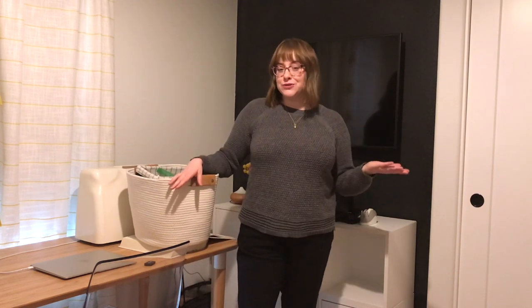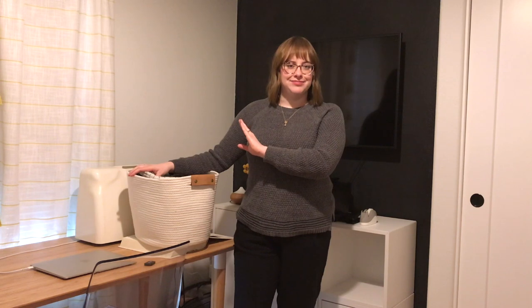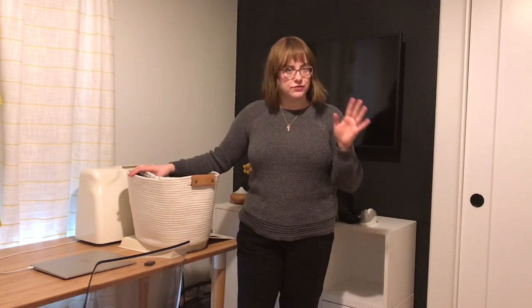Most of my storage for sewing is in the garage, just because I don't have a lot of room in the house. I have big Rubbermaid containers where I keep my stash and more specific sewing tools that I don't use as often. That honestly suits me just fine because it allows me to focus on the project at hand, which keeps me more focused in general.